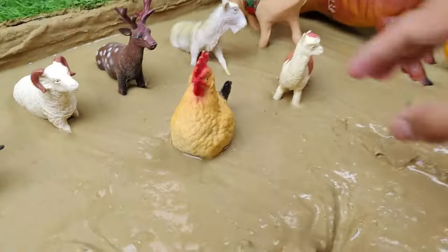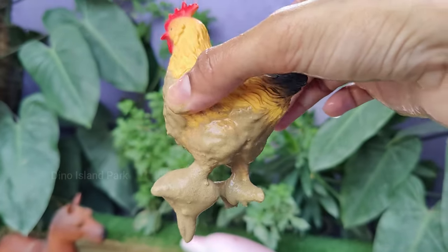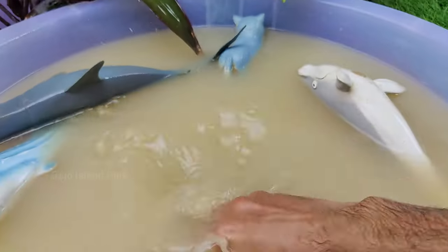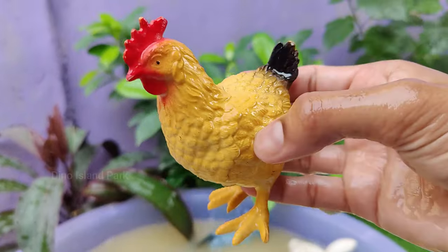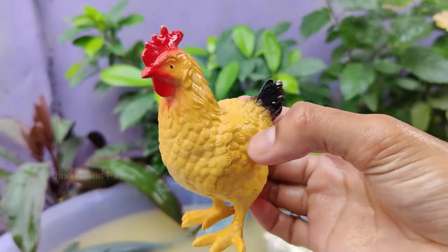The Surprising Facts About Chickens. Chicken is one of the most versatile meats enjoyed in various cuisines globally, and it is a good source of lean protein. Chickens are one of the most populous bird species on the planet, with billions of them raised worldwide for meat and egg production.